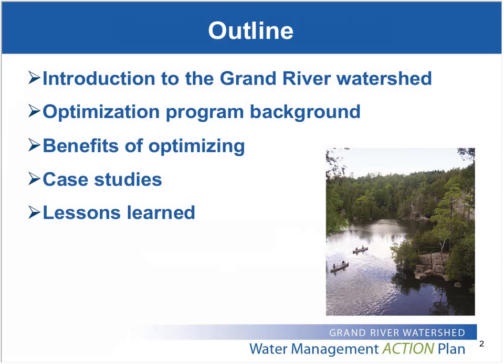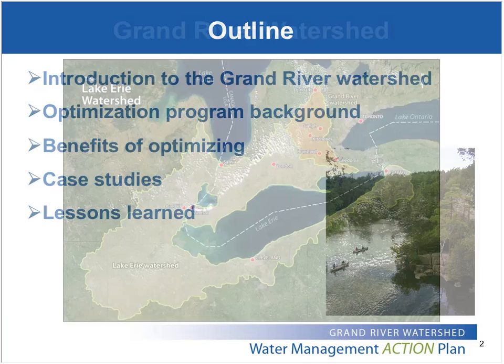I'll start with an introduction to the Grand River Watershed, a little bit of background on the optimization program, then talk about some of the benefits we've seen from optimizing wastewater treatment, get into some case studies, and finish up with some of the lessons we've learned along the way.